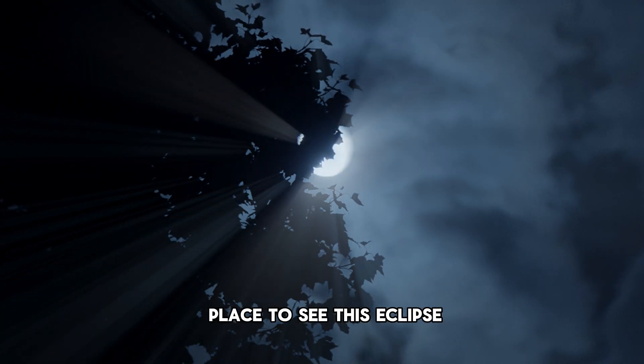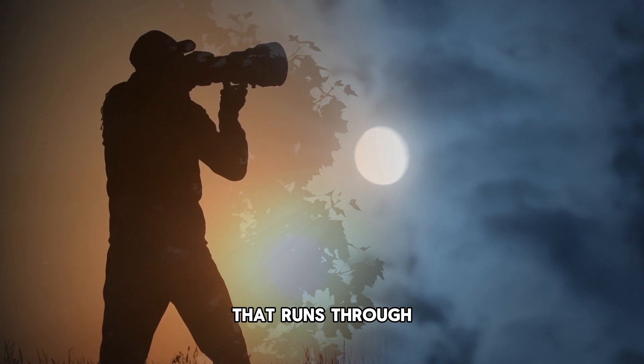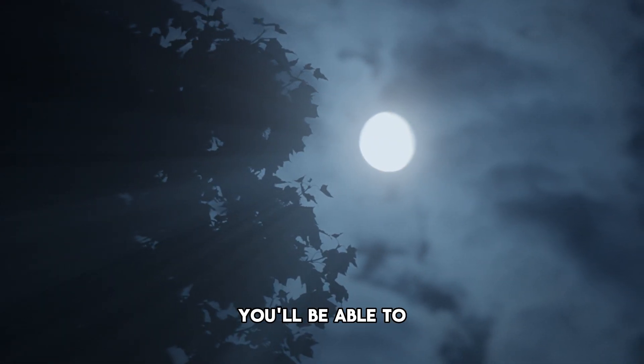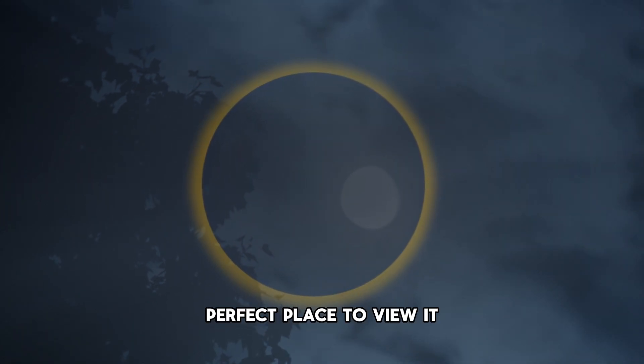Obviously the best place to see this eclipse will be on that path of totality that runs through the United States, but anywhere else you'll be able to witness a really cool partial solar eclipse. There's really no perfect place to view it.